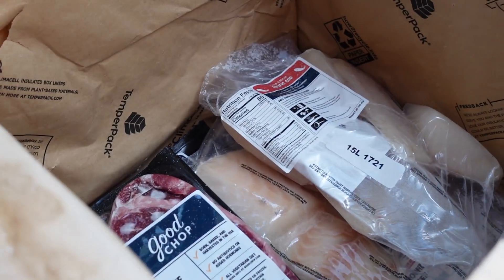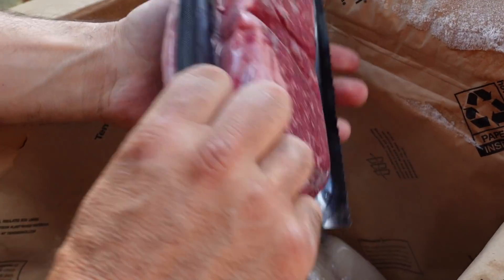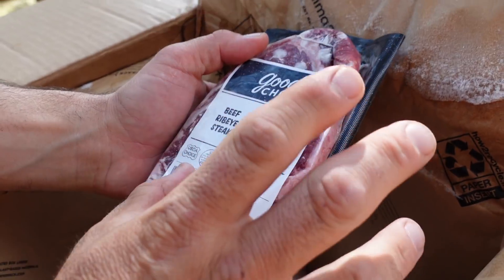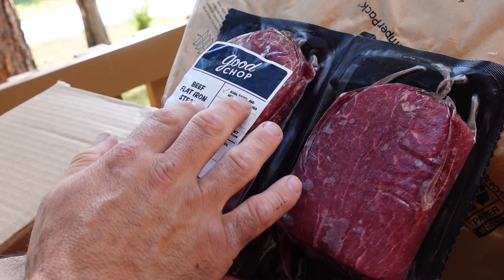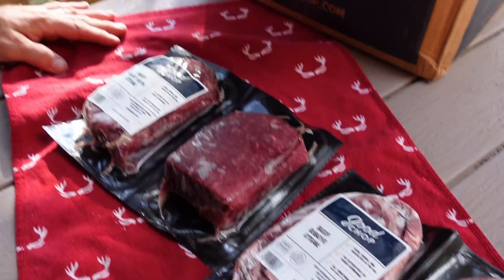Let's see what's in the box. We have a selection which includes ribeye beef steaks — a two-pack of 10-ounce ribeyes — and beef flat iron steaks, these are 12 ounces each. Everything says born, raised, and harvested in the USA, no antibiotics or added hormones, all vegetarian diet.